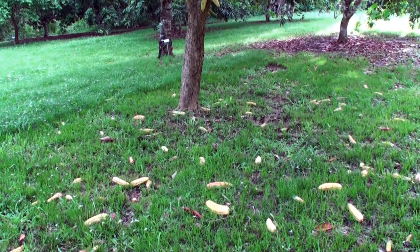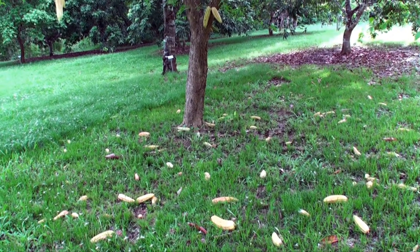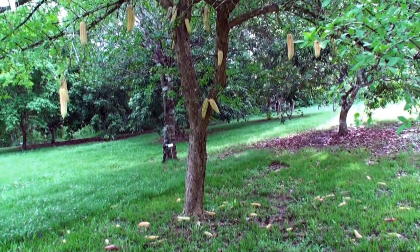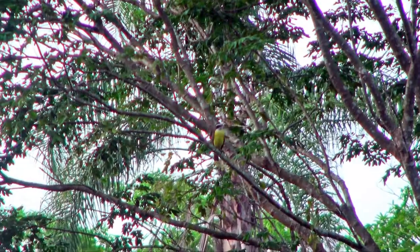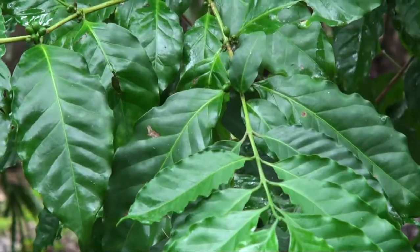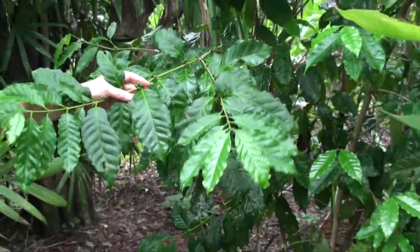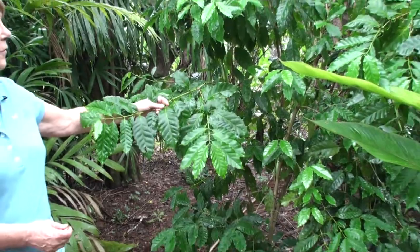This is called the candlestick tree — it's got a pretty interesting fruit. This is a coffee plant, a lowland variety, and these coffee beans will be yellow, whereas the other species are red.